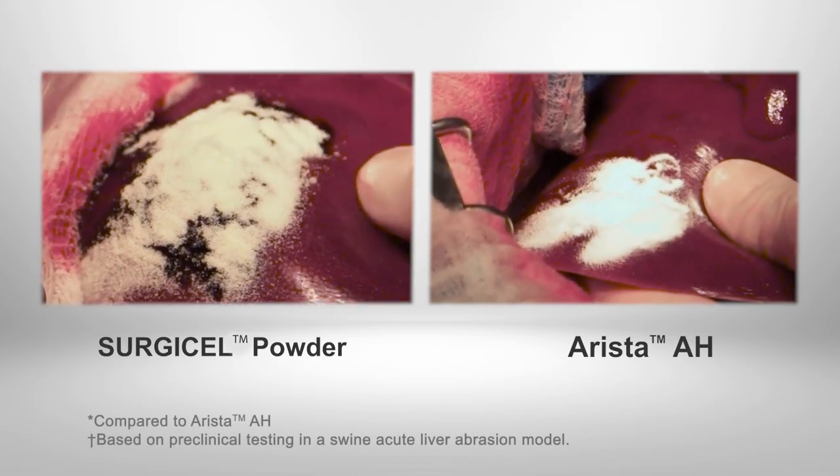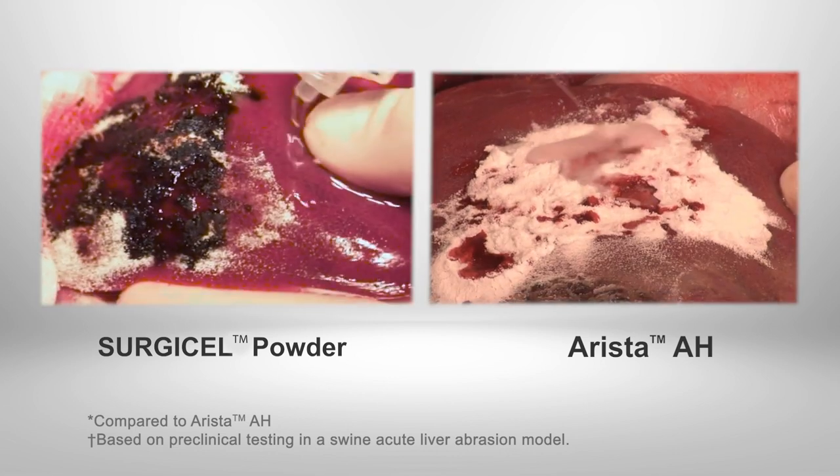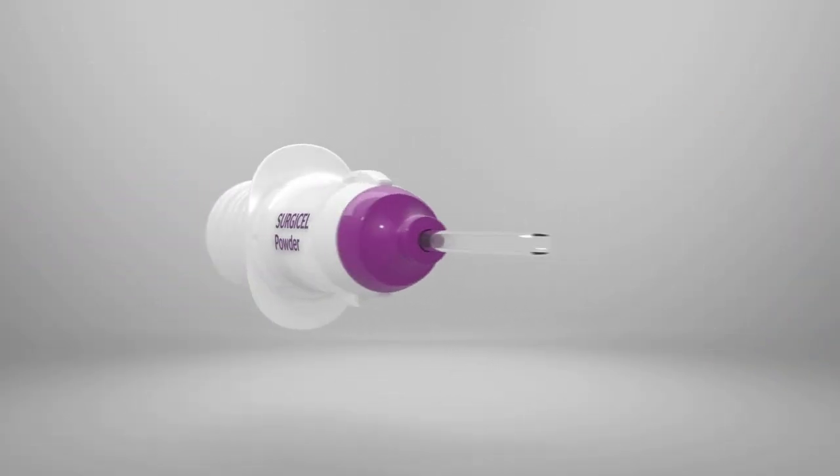Surgacel powder achieves hemostasis in an average of 30 seconds versus more than four and a half minutes with ARISTA. The next time you need to address broad surface bleeding, choose Surgacel powder.